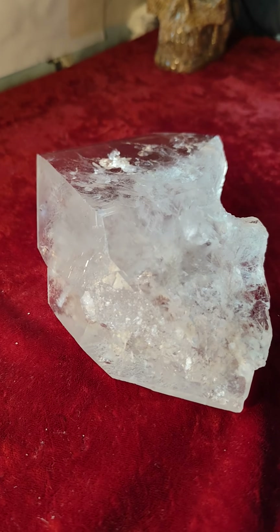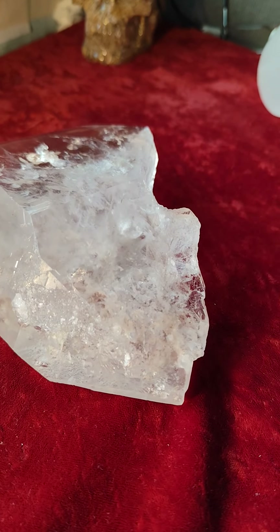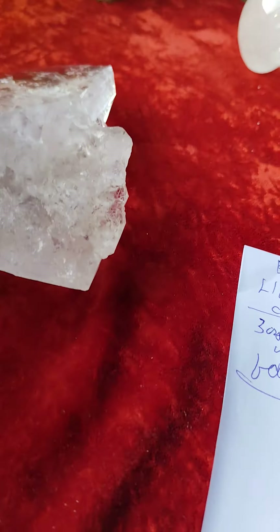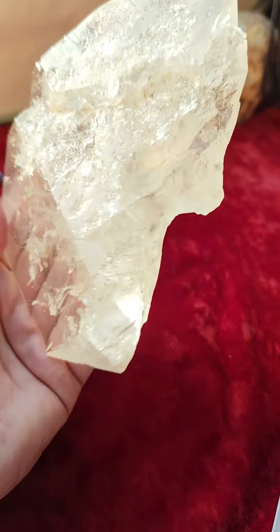It's 785 grams or one and three-quarter pounds. It's six inches long by four and a half by one and seven-eighths. If you're looking for a very attractive lightning struck crystal, this is it.